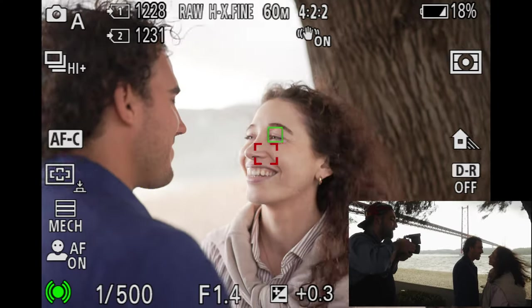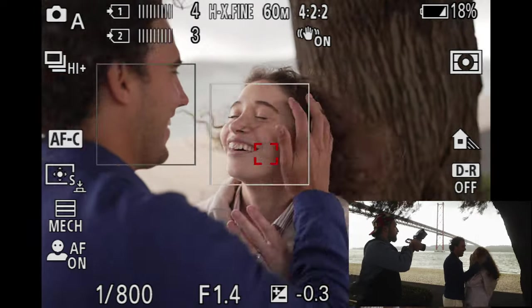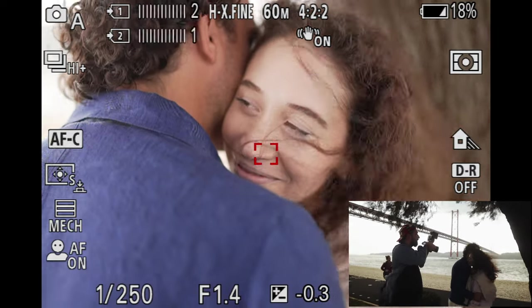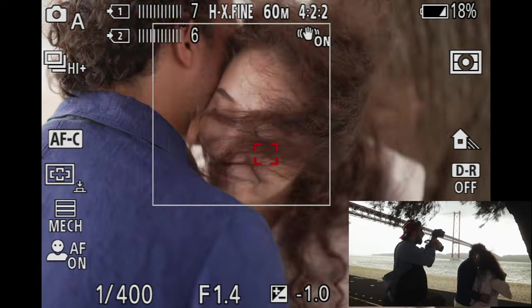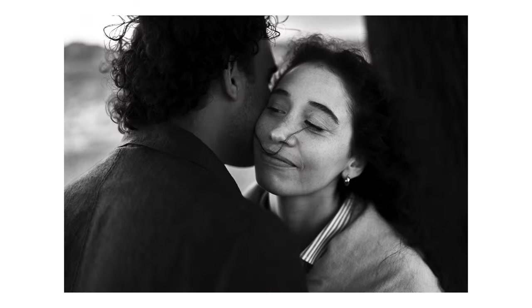Then I moved in quickly — back to 35mm f1.4. The way I love shooting a 35mm lens with couples is just getting right in their faces. I'm really close to them because I want that intimacy in the image. The wind is blowing, which is beautiful, and you get these beautiful portraits — I think some of my favorites from this session.